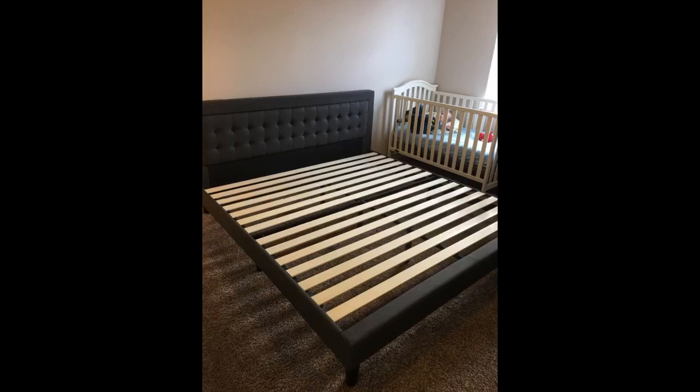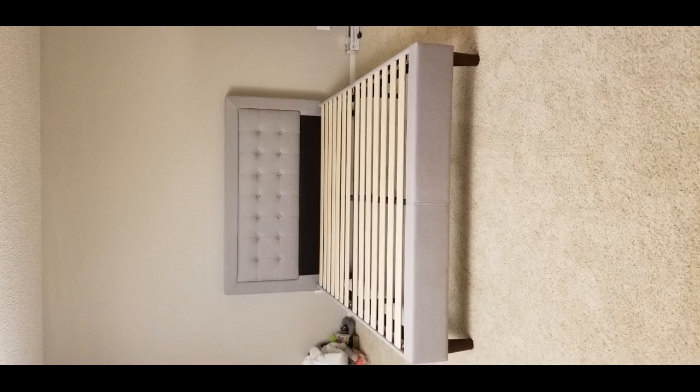It is good quality and I have not one thing to complain about with it. My two little boys share it and with a comfortable mattress they are so happy with it. It does seem like it will hold up to them jumping and tumbling all over. I highly recommend this bed.